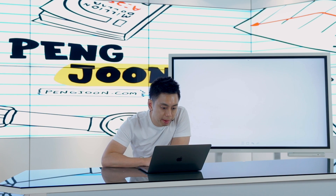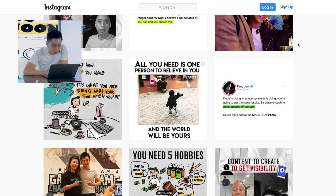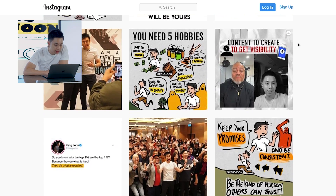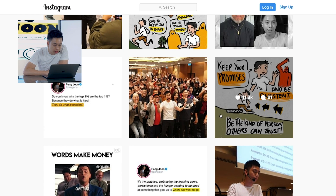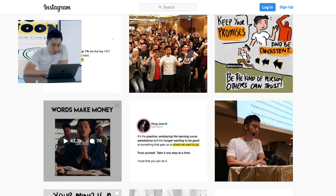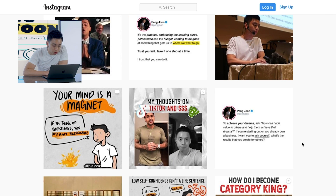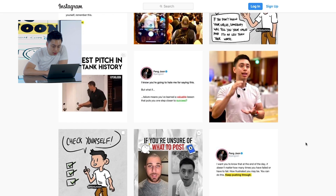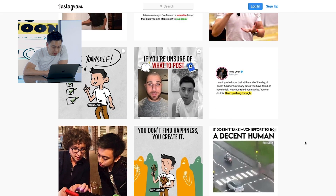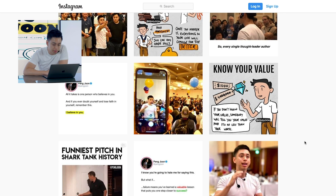Let's head over to my Instagram feed. One of the things you'll notice straight away is there seems to be this variety of things going on — there's a video, then a quote card, then an image, then an illustration, then a viral video — this rotation that makes my wall not seem bland. So let's talk about how do we actually make that happen, and how does it actually work, and how am I getting the engagements as well as the visibility?